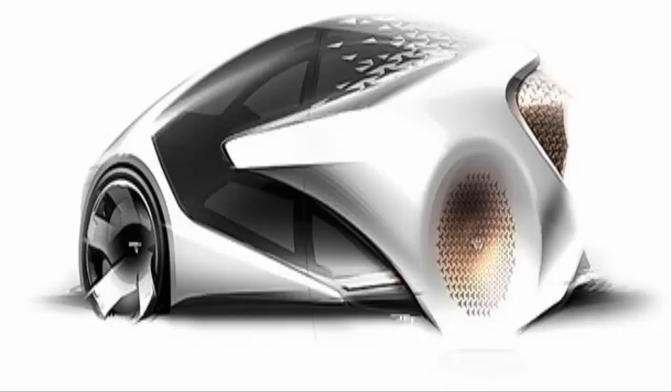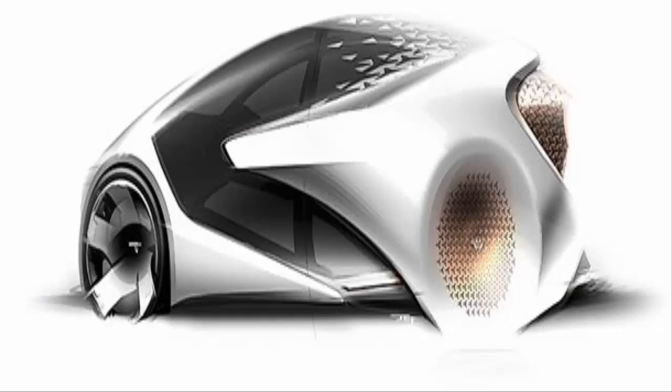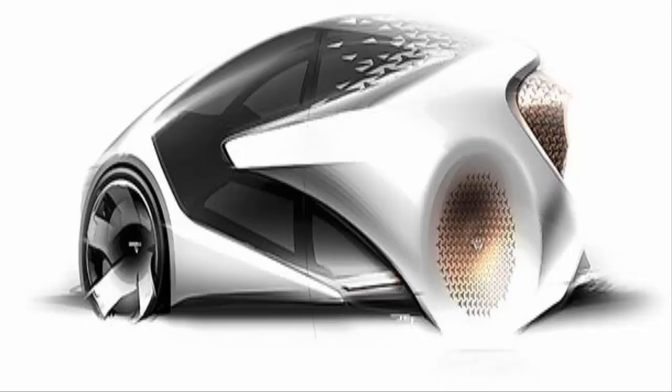Number 10: Toyota Concept i. Wanting to keep driving fun in a future full of autonomous vehicles, Toyota designed the Concept i to keep the steering wheel — it looks more like a video game controller than a traditional wheel. At the same time, the AI is the main attraction, providing driving assistance whenever the driver gets distracted. It'll have an avatar on a screen to interact with and help you get to your destination.